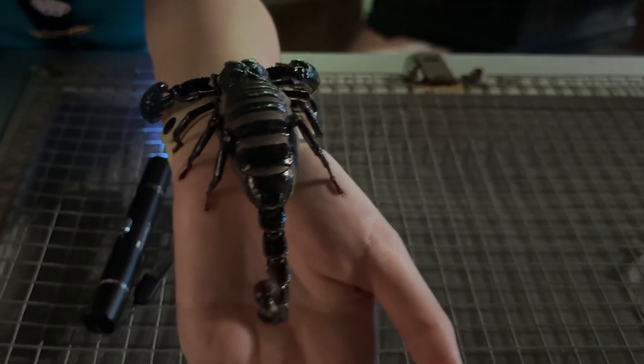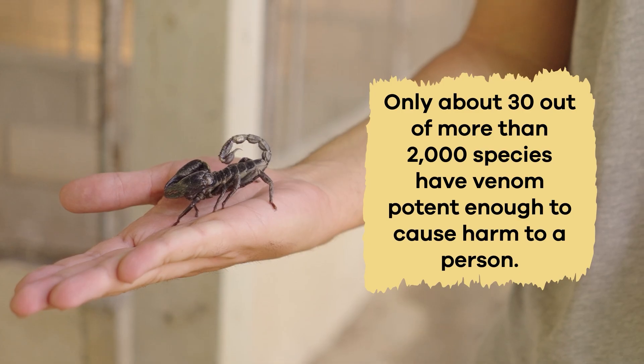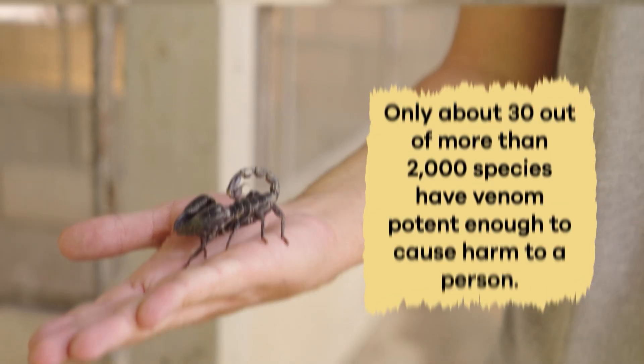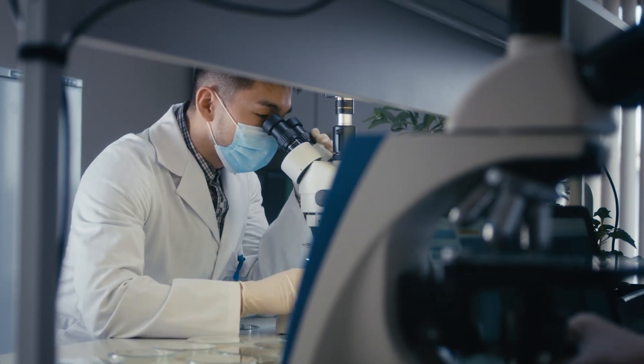Although they may look intimidating, most scorpions are not dangerous to humans. Only about 30 out of more than 2,000 species have venom potent enough to cause harm to a person. Scientists study their venom because it can be used to make new medicines.